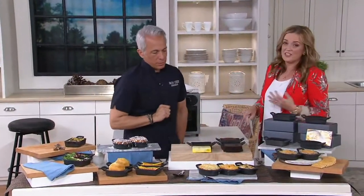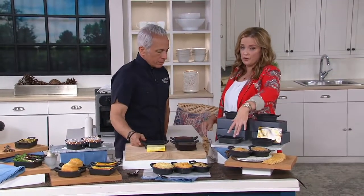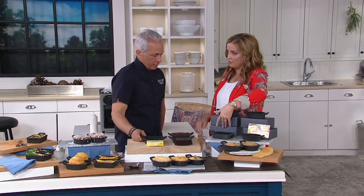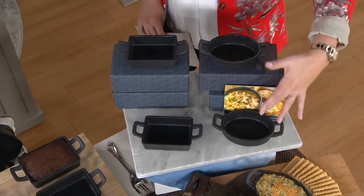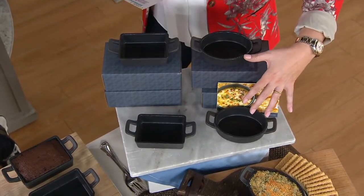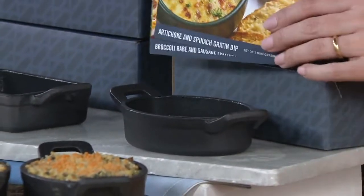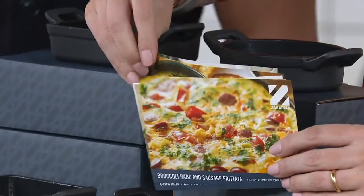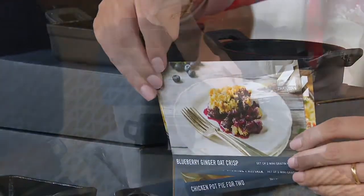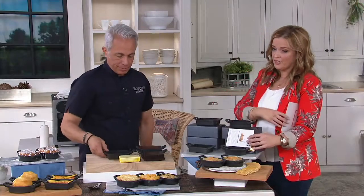We have two options available: the set of two in the rectangle, and you get beautiful storage or gift boxes as well. We also have them in a set of two in the oval, and you get recipe cards with it too. There are no chemicals — they wipe out clean, everything stays warm. Even heat because it's cast iron. Even browning because it's cast iron. And nonstick. Less than $30, no chemicals — no PTFE, no PFOA.